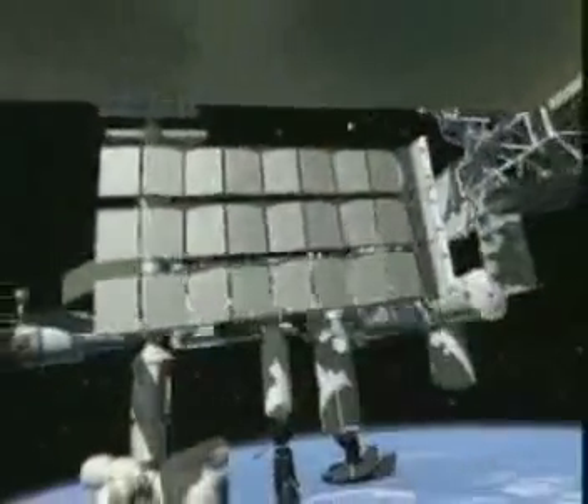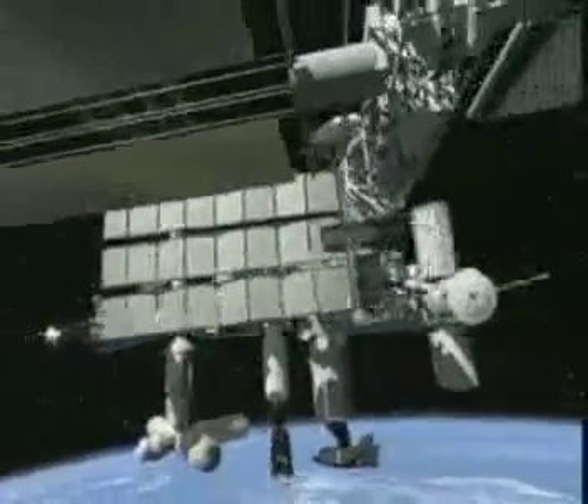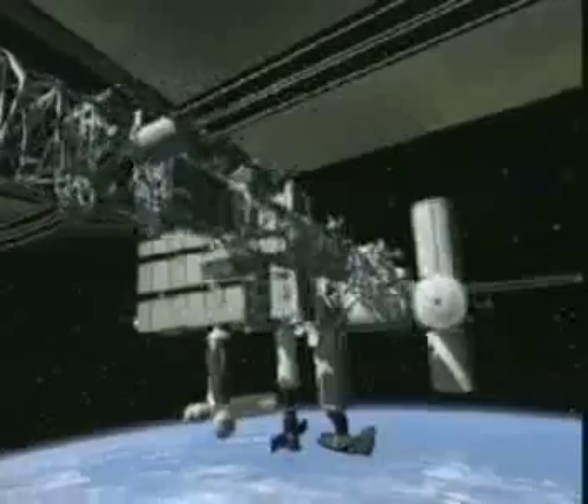As the station was still being assembled, Payload Operations began with Increment 1 in the year 2000. I'm speaking to you today from the Payload Operations Center in Huntsville, Alabama, at the Marshall Space Flight Center. I'm very pleased to report that the International Space Station Science Command Post is now officially open for business.